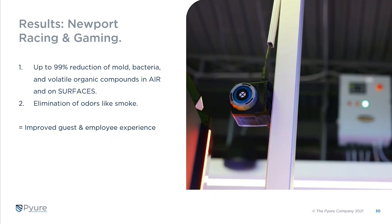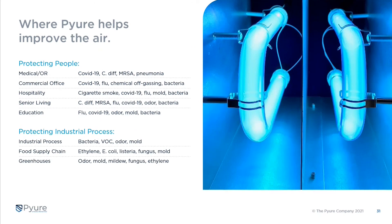To summarize — what Churchill Downs found through their independent testing process was that they achieved up to 99 percent reduction of mold, bacteria, and VOCs in the air and on surfaces, and they achieved the elimination of odors like smoke. As you heard in the video, this is a key part of their brand promise — to provide the optimal guest and employee experience — and in their view Pure is a core element to help deliver that.